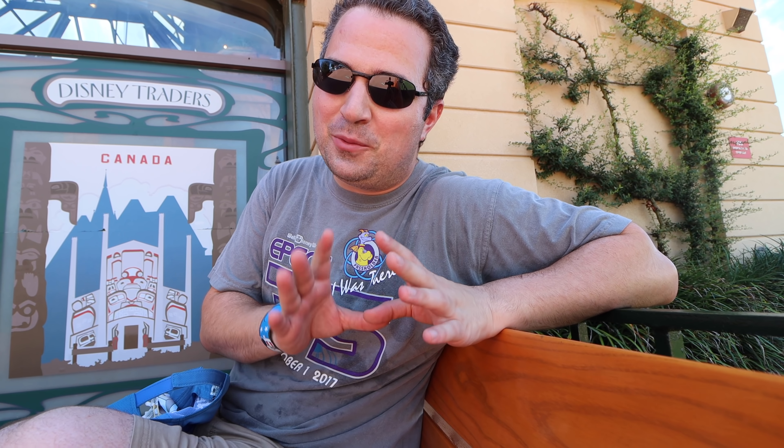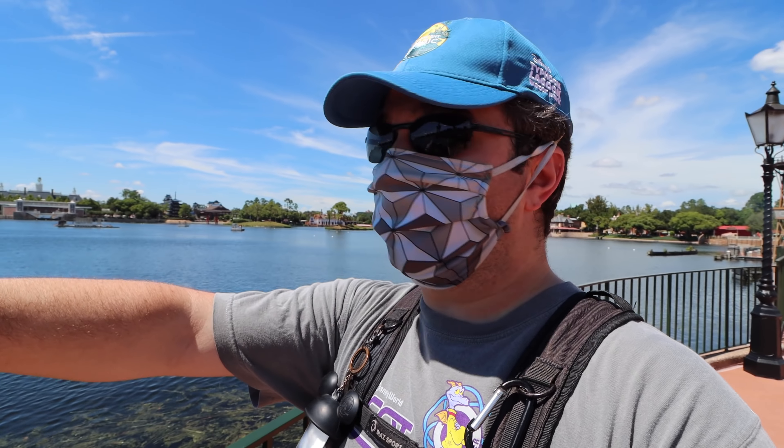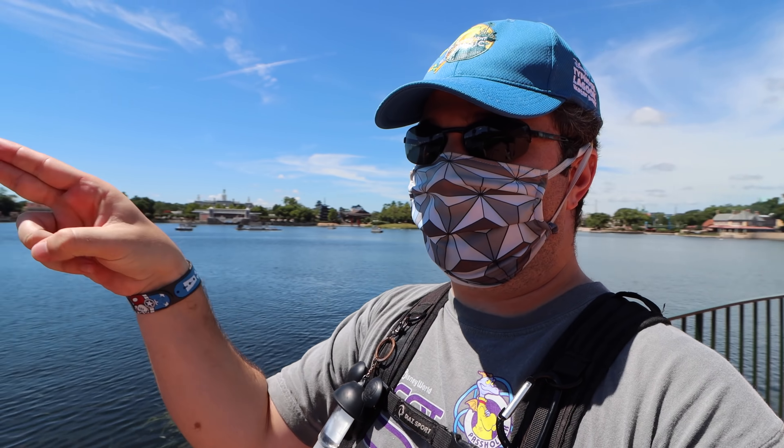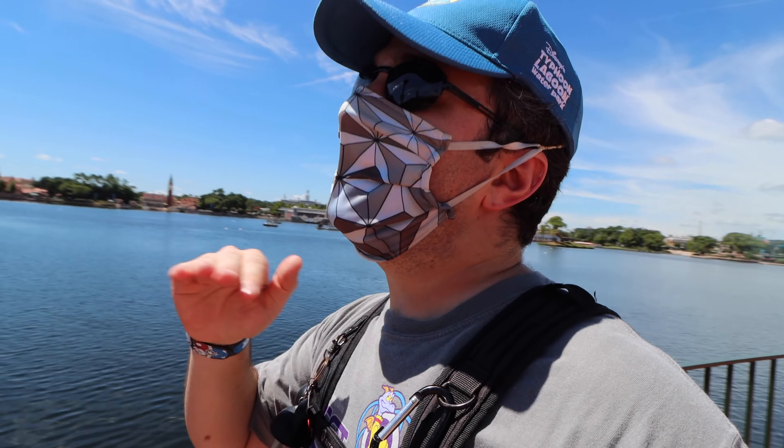We did Morocco the other day — it was great. We're gonna dive a little bit deeper into some of the other countries. Now when I was thinking about which country to go to today, I was thinking, okay, what's it gonna be? One of these, one of these — pick, pick, pick, pick — and just decided, you know what? Let's go around the world.